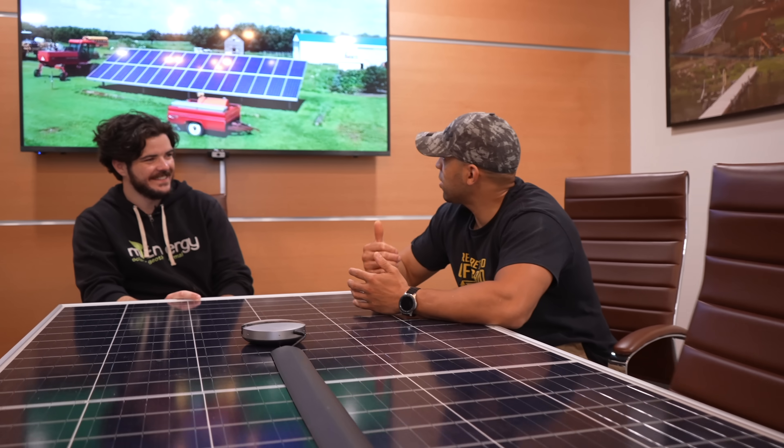We are in the MyEnergy boardroom with Louie, who is division manager of residential, industrial, and commercial systems at MyEnergy. That's a much longer title — I'm glad you said it because I couldn't remember that introduction.